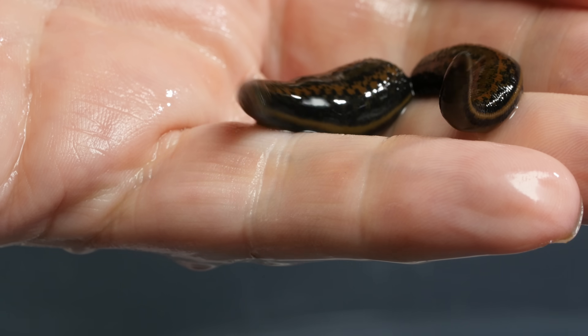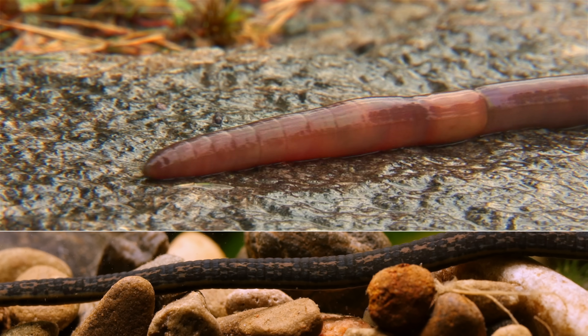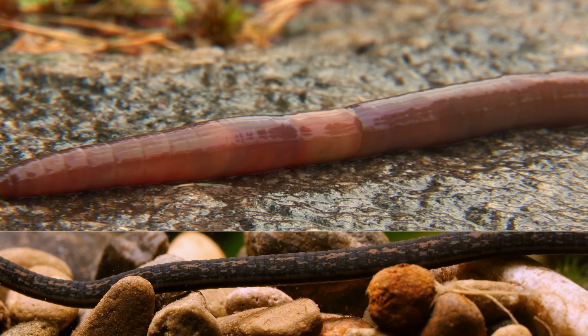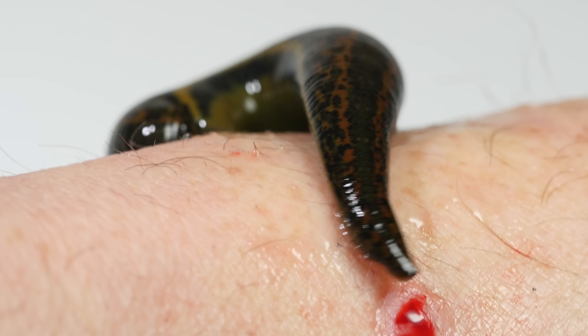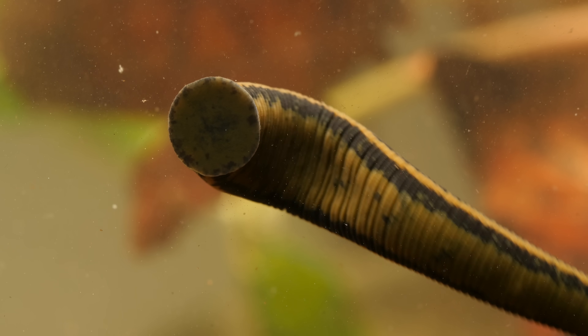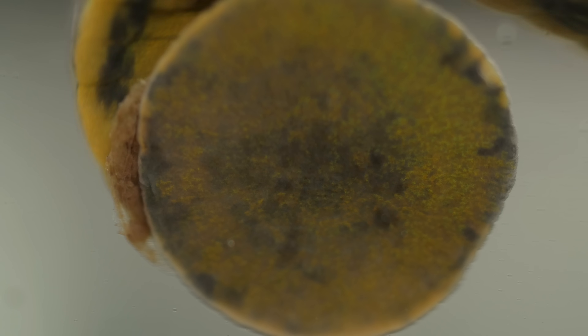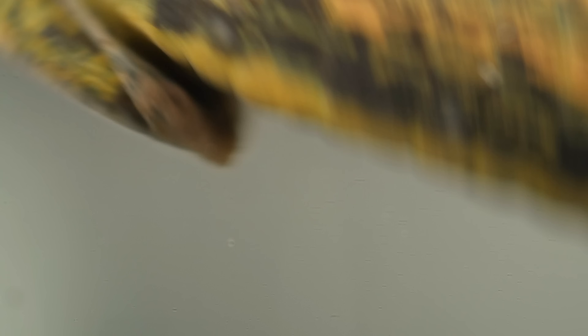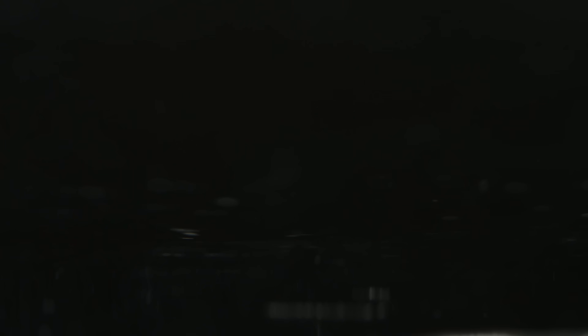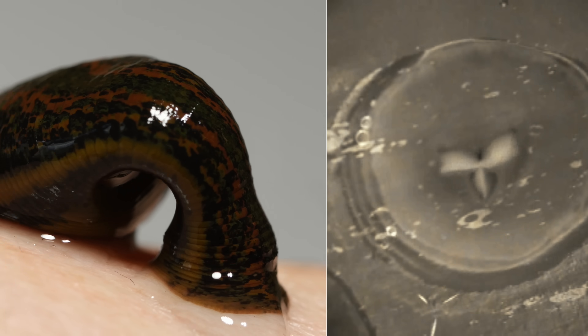So what are leeches anyway? Just horrible little vampires? Well, actually, they're more like earthworms. In fact, they share a common ancestor. But some leeches developed a taste for blood, and they've become experts at stealing it. Leeches have suckers on both ends of their body — they use them to inchworm around. The big sucker at the back anchors the leech, and inside that front sucker is a muscular jaw.